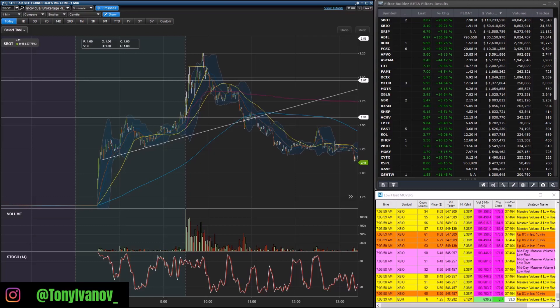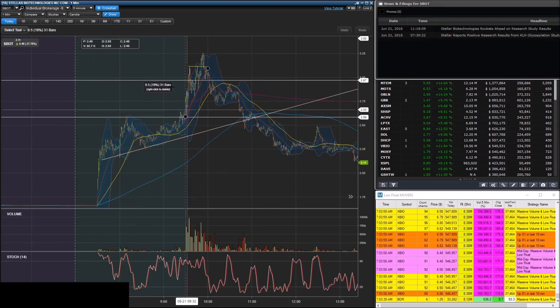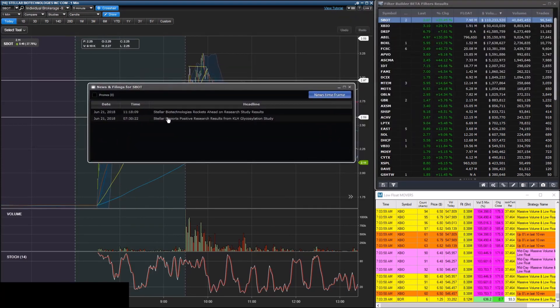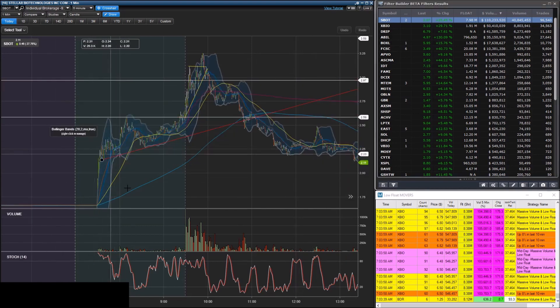Alright everyone, we're gonna go into our midday market recap. Today is June 21st, 2018, a Thursday. Today we had only two stocks on the watch list — there were not that many pre-market gappers. We really only had SBOT, which had pre-market news. It reported positive results from a KLH glycosylation study, and that was really the only one with pre-market news, which is why it had the most volume in pre-market.